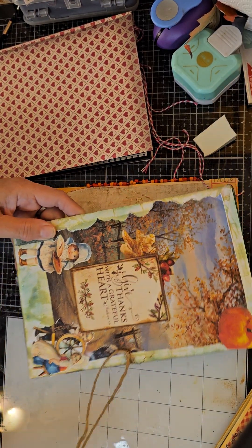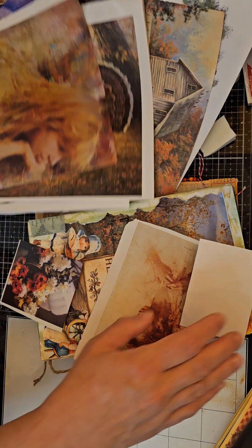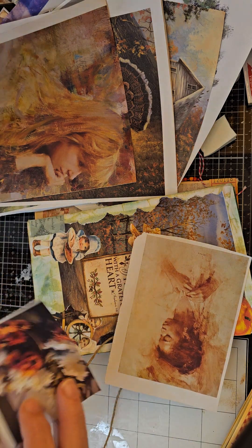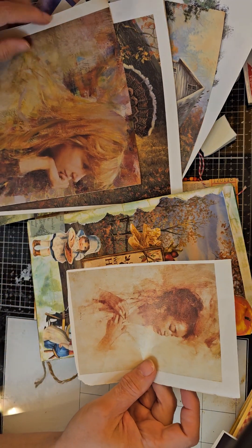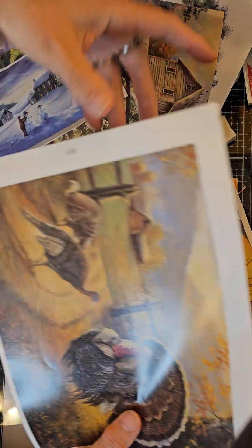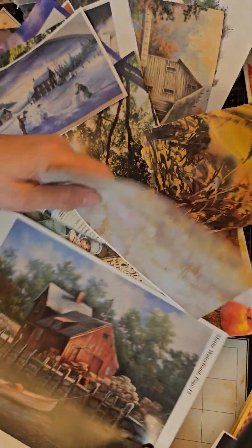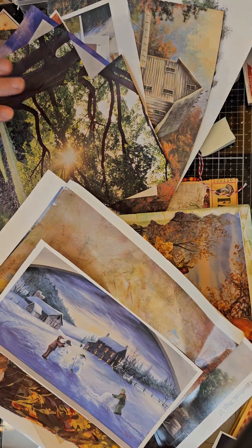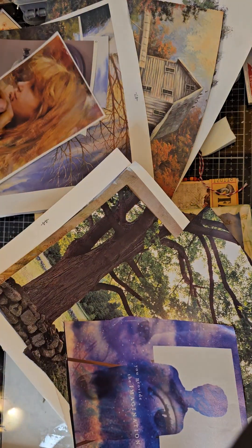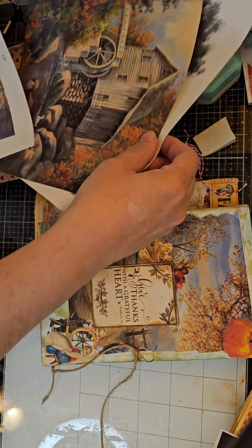My aunt gave me a pile — and when I say a pile, I mean a pile. I'm showing pictures of art journals. There's a happy Thanksgiving one with all these beautiful pictures, and gorgeous art — it was an art instructional book. I cut a bunch of pictures out; this one was from a photography book. When I say she gave me a ton, y'all, she gave me a ton, and the pictures are stunning.